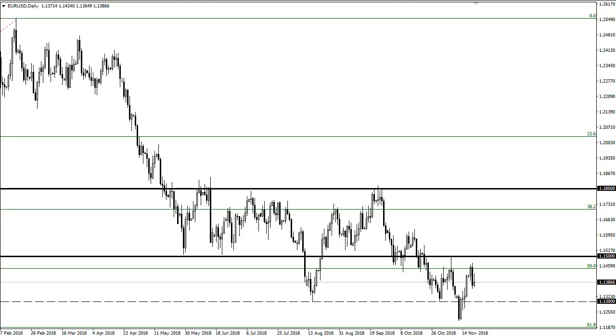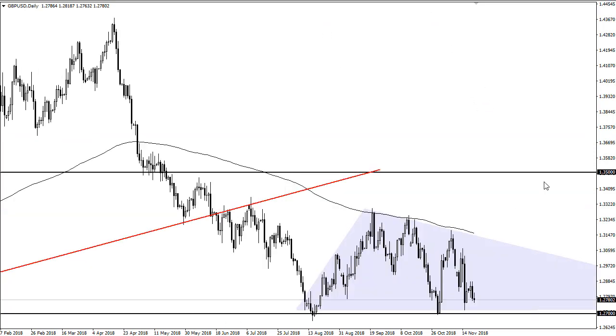From FX Empire, this is Chris taking a look at the euro dollar and British pound dollar pairs. You can see that we tried to rally during Wednesday but we gave back all of the gains pretty much after forming a very bearish candlestick on Tuesday in the euro. The area from 114.5 to 115 is resistance, so I think this just shows we're going to continue to fade lower, probably heading to 113.